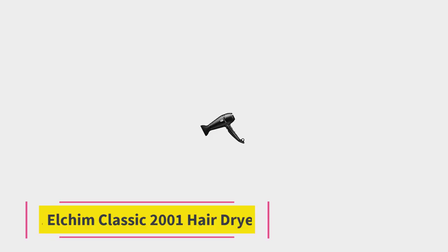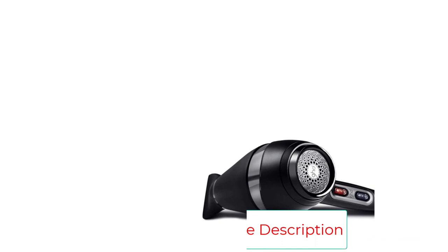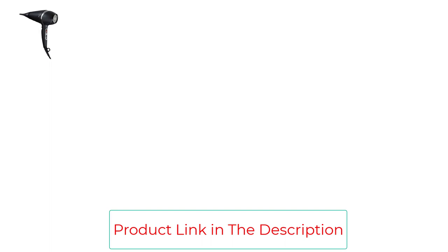Starting at number one, the Alkyme Classic 2001 hair dryer. It comes with a powerful motor that is reliable and long-lasting with 2,000 working hours. The hair dryer is designed with a reduced front and high-pressure compression advanced technology for improved airflow and a high-performance heating element that helps in drying and styling unmanageable thick and coarse hair. It tames flyaways and reduces frizz as it is made with high-quality ceramic that emits infrared heat.